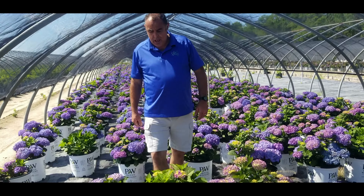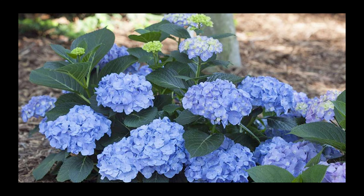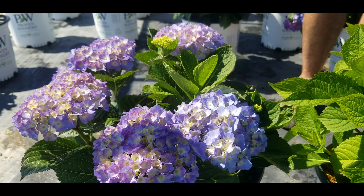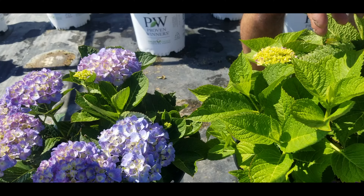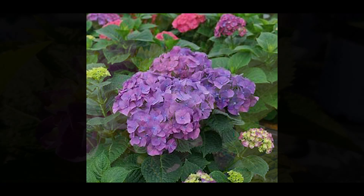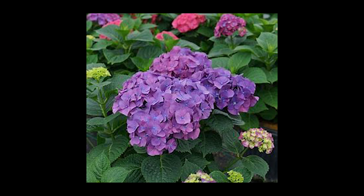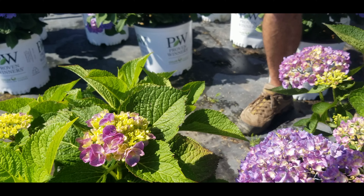Let's Dance series — first one is Blue Jangles, there's a nice dwarf, 30 inches max, blue colours. Big Band, which is a purpley red, that same 30 inch by 30 inch, semi-dwarf, repeat bloomer, just like the Let's Dance series.